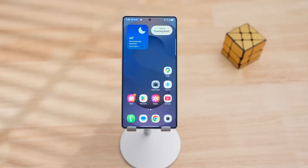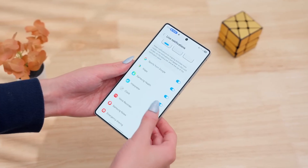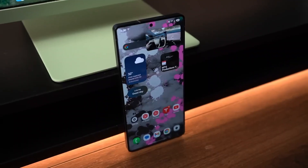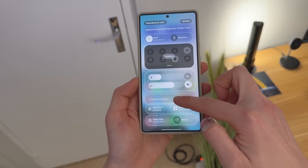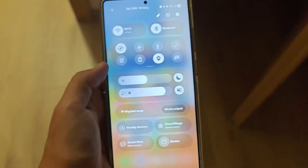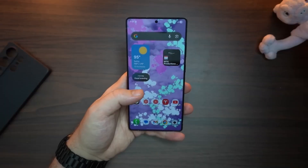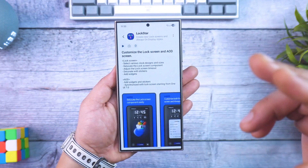So, what excites you the most about One UI 8.5? Is it the adaptive clock that evolves with your wallpaper, the new AI-powered network intelligence, or the ultra-polished design that makes your phone feel alive? Let us know in the comments, and don't forget to subscribe to Tech Insights for our full breakdown once the beta drops. Because this is more than just another software update — this is the beginning of a new era for Galaxy devices: intelligent, elegant, and designed entirely around you.